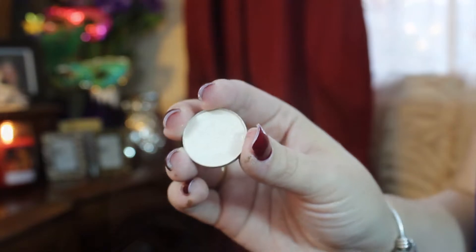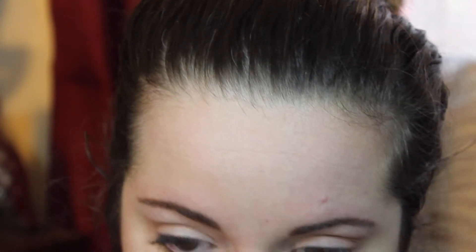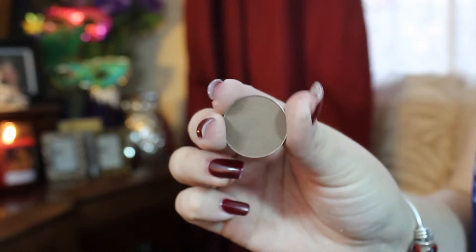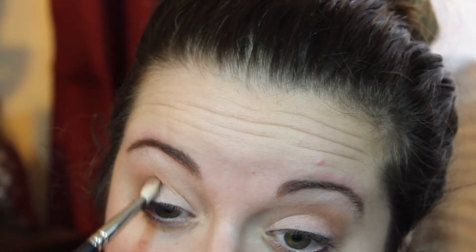Next I'm going to highlight my brow bone using the color Shroom, which is also a perfect everyday highlight shade. To deepen the look just a little bit, I'm taking MAC Espresso and placing it in my crease just under the transition shade, Soft Brown. I'm using a MAC 217 blending brush and blending it really well — I don't want it to be too dark, just a little bit of definition.